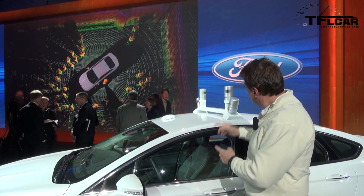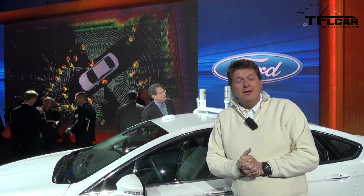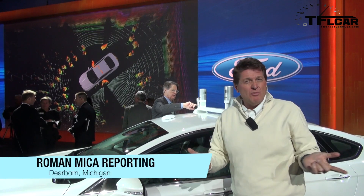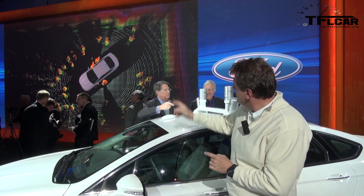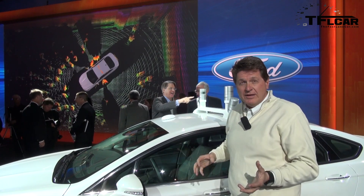You might be wondering what are these little spinning tops on the top of this Ford Fusion Hybrid. Well, that's the new LiDAR system — think of it like radar except with light. These little cans cost about $75,000 and what they do is project an image that gives the car a sense of what's around it.